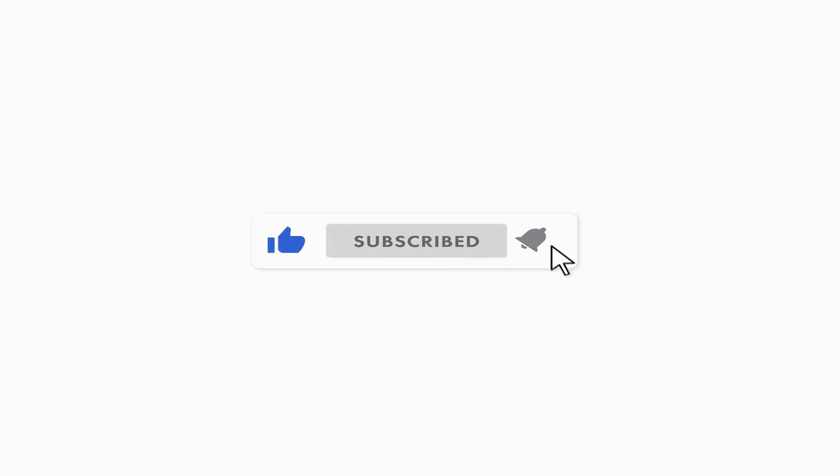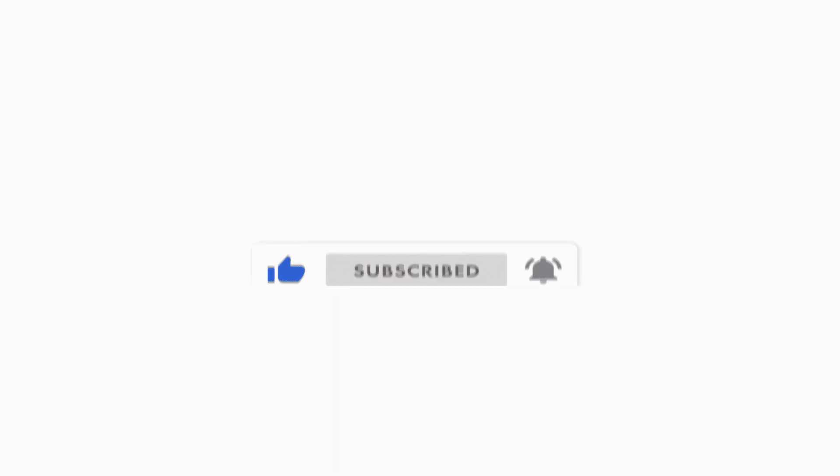Before we get too far in the video, if you could do me a big favor, hit that thumbs up button down below if you find any value in the content. Make sure you are subscribed to the channel. Join us on this journey to financial freedom. Join the Vested Interest community. Click that notification bell so you're notified whenever we put out any new content. I do this Stock Pick of the Day series video Monday through Thursday whenever the markets open.